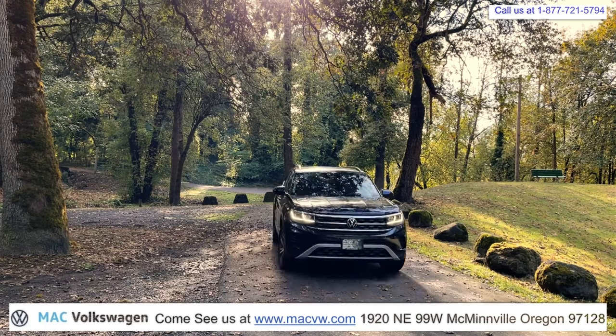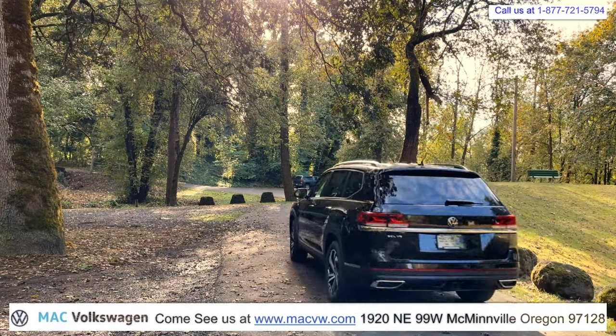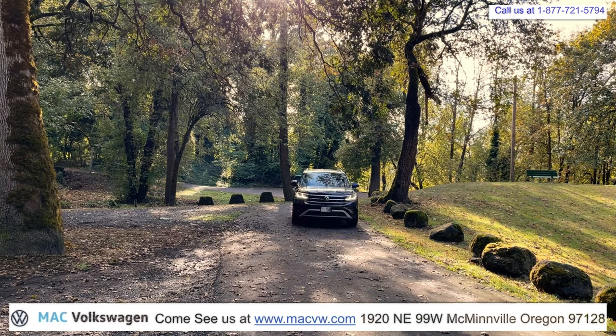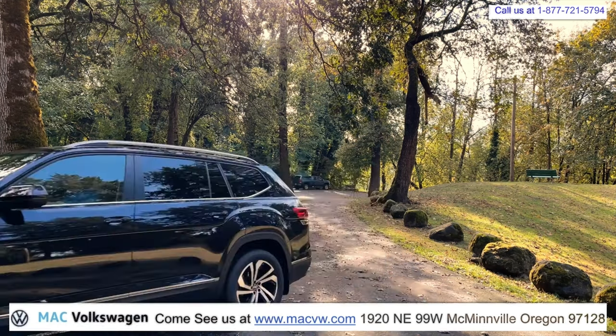In this video, we're going to show you how to use your navigation system in your new 2023 Volkswagen Atlas. We're going to use Volkswagen's navigation system in this video. In another video, we'll show you how to use the Apple CarPlay navigation system.